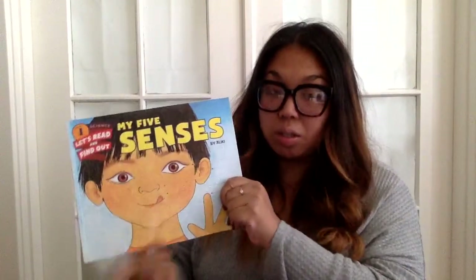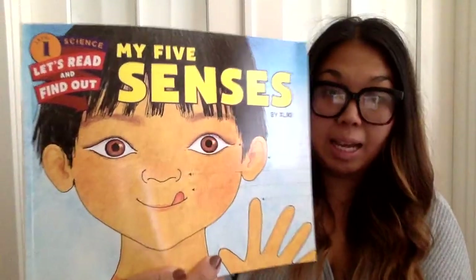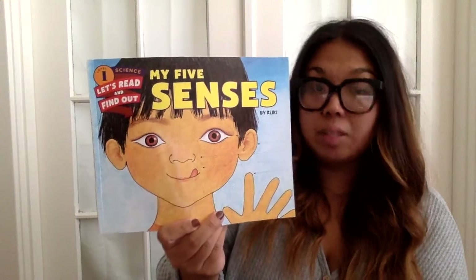Hello friends! Today I'm going to read a story to you called My Five Senses by Aleki. My Five Senses.